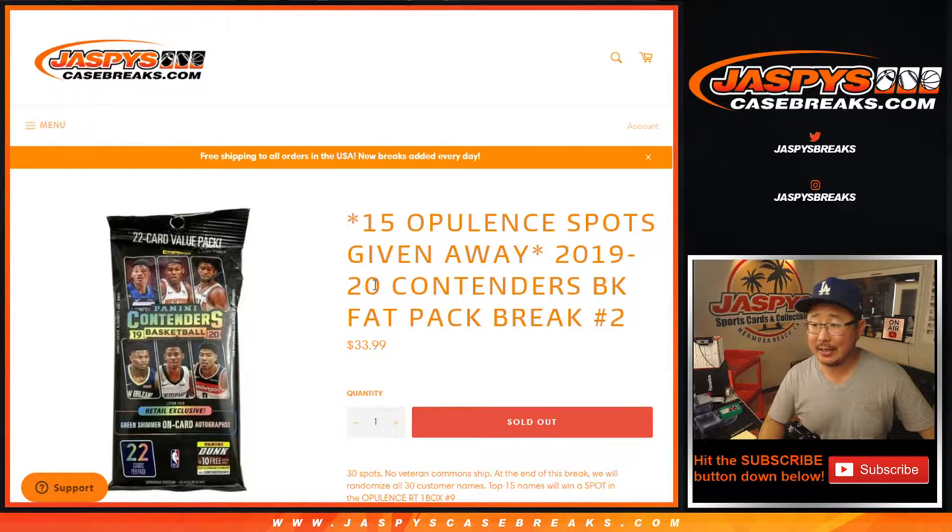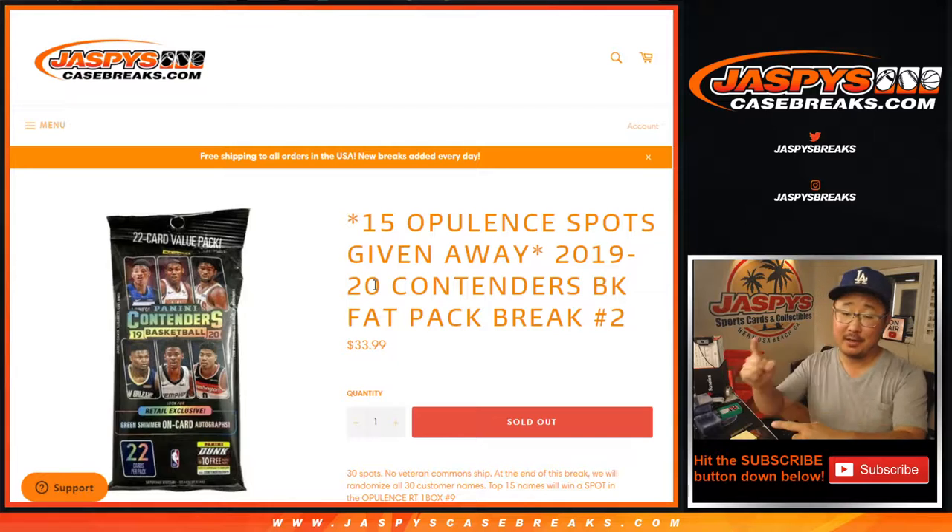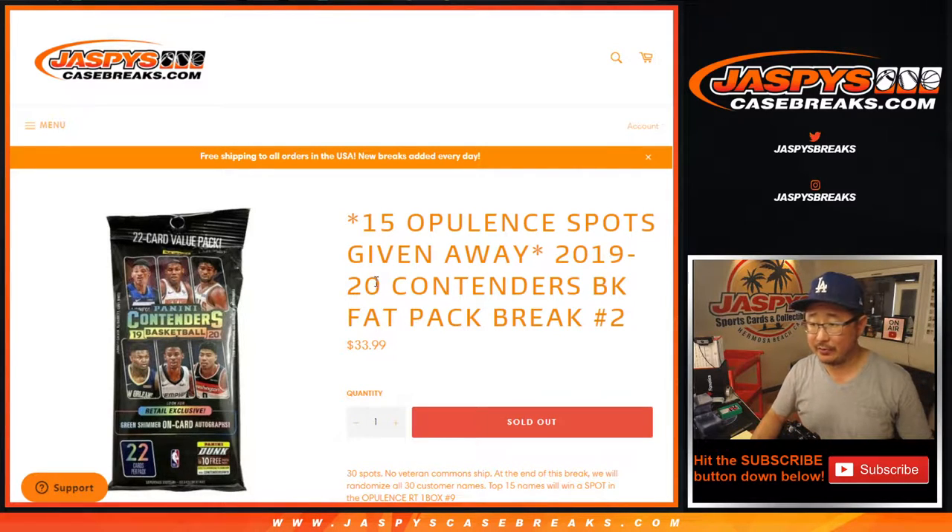Hi everyone, Joe for JazzPeaceCaseBreaks.com coming at you with 2019-2020 Panini Contenders Basketball Fat Pack Break No. 2, which sells out the opulence. So that's going to be coming up in a separate video after this.